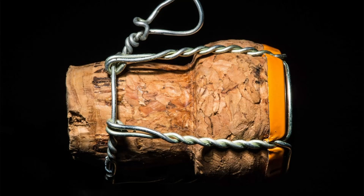The answer is A. A bottle cork. If you got it right, give yourself a point.